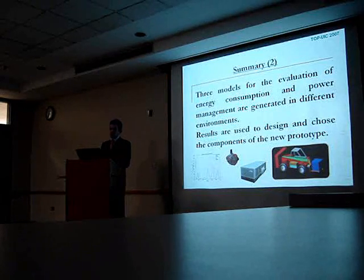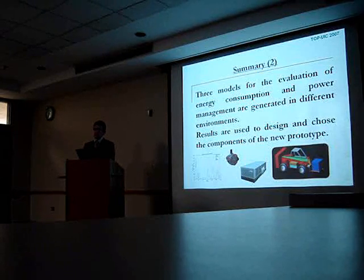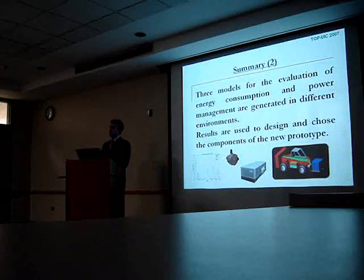As I said before, I built three different models to evaluate energy consumption and power management in three different environments. So I was able to compare the results, and I could use the results to design the new prototype and choose the new components to install in it.